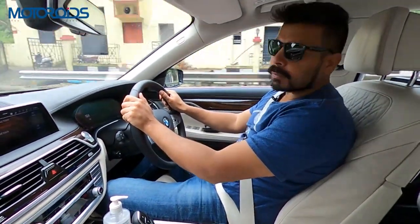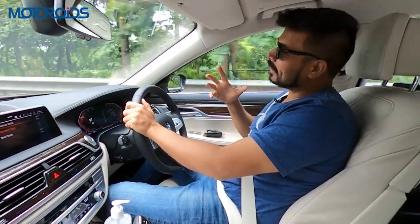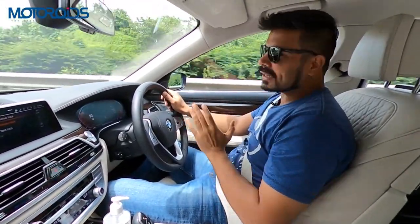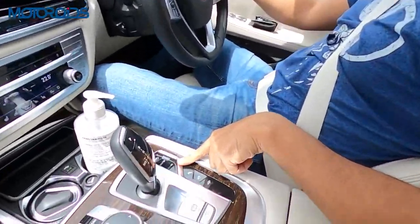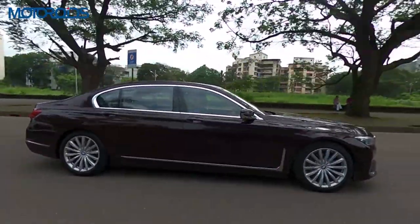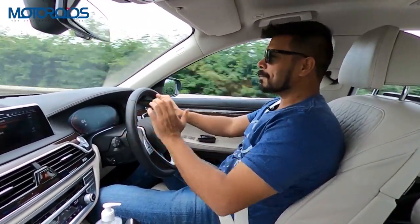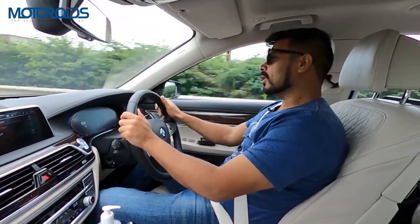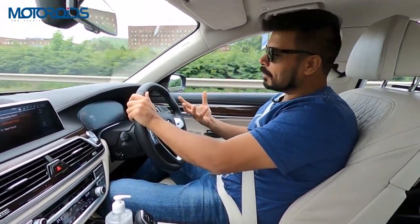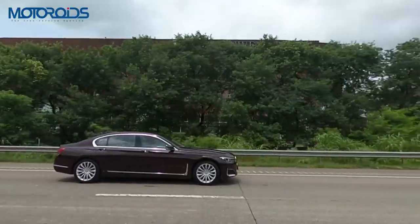The ARAI-rated fuel efficiency is 17.66 kmpl — unreal for such a huge car. In the real world, BMW diesels can achieve around 16 kmpl on the highway in Eco Pro mode. Even in Comfort mode, expect 9-10 kmpl in the city and 14-15 kmpl on the highway — fantastic for a car this premium and large. The adaptive air suspension also really helps, making you feel like you're wafting over highways or bad roads, providing excellent insulation — critical for a limousine.